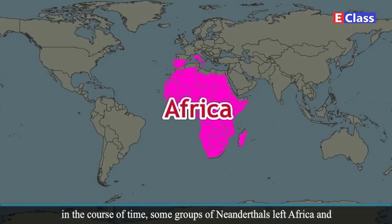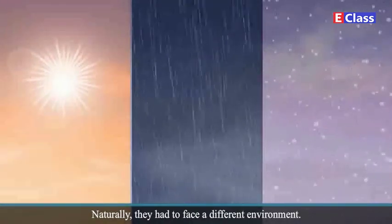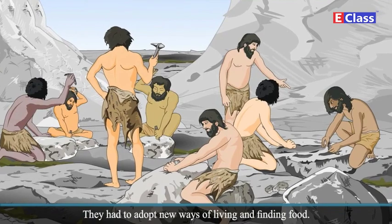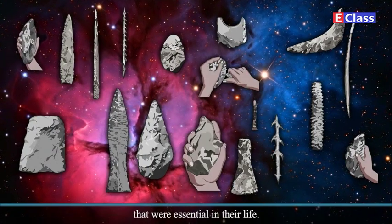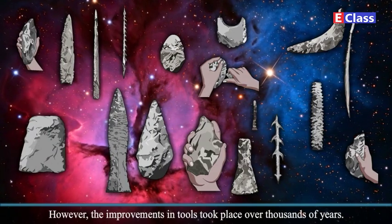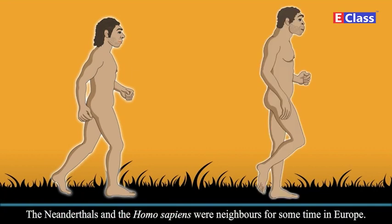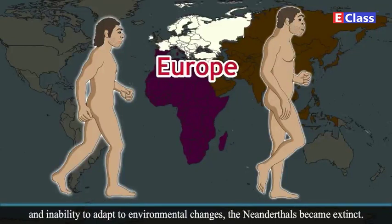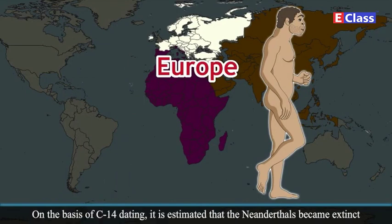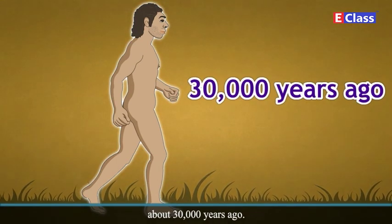In the course of time, some groups of Neanderthals left Africa and migrated to the continents of Europe and Asia. Naturally, they had to face a different environment and adopt new ways of living and finding food. Therefore, they went on modifying and improving the tools essential in their life, though improvements in tools took place over thousands of years. The Neanderthals and Homo sapiens were neighbors for some time in Europe. It is believed that due to reasons like their conflict with Homo sapiens and inability to adapt to environmental changes, the Neanderthals became extinct. On the basis of C-14 dating, it is estimated that the Neanderthals became extinct about 30,000 years ago.